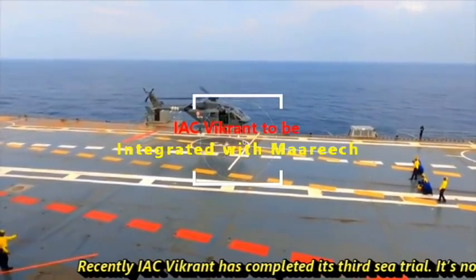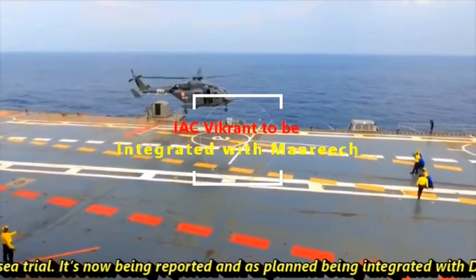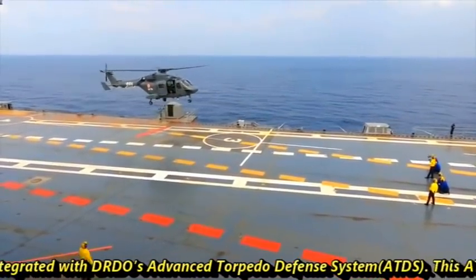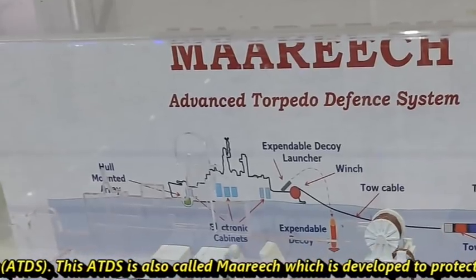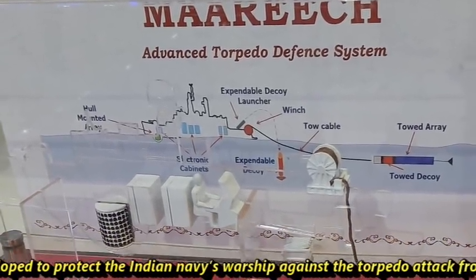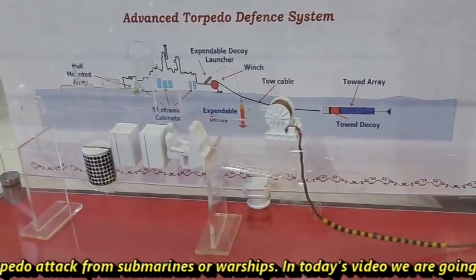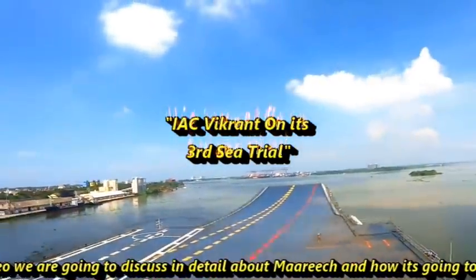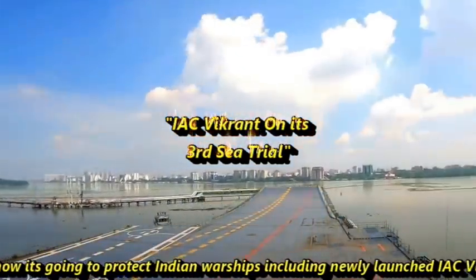Recently, IAC Vikrant has completed its third sea trial. It is now being reported that, as planned, it is being integrated with DRDO's advanced torpedo defense system ATDS. This ATDS is also called MARICH, which is developed to protect the Indian Navy's warships against torpedo attacks from submarines or warships. In today's video, we are going to discuss in detail about MARICH and how it's going to protect Indian Navy warships, including the newly launched IAC Vikrant.